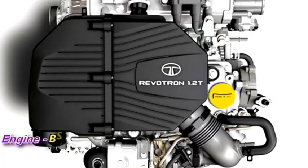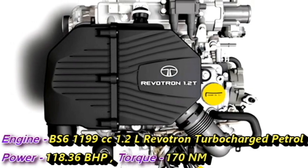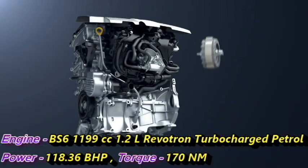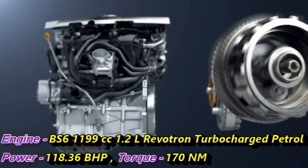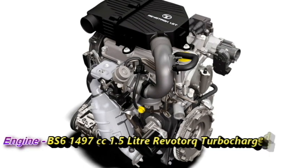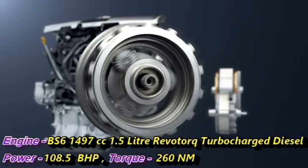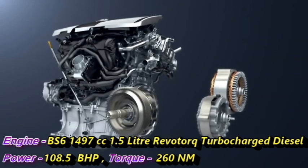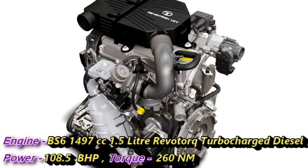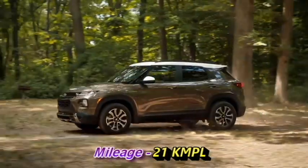The SUV gets a 1199cc, 1.2-liter Revotron turbocharged petrol engine which can deliver 118.36 bhp of power and 170 Nm of peak torque. Additionally, there is a 1497cc, 1.5-liter Revotorq turbocharged diesel engine which can generate 108.5 bhp of power and 260 Nm of peak torque. The car can deliver a mileage of 21 kmpl.